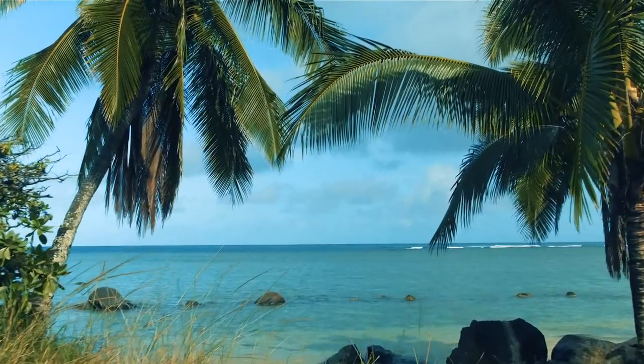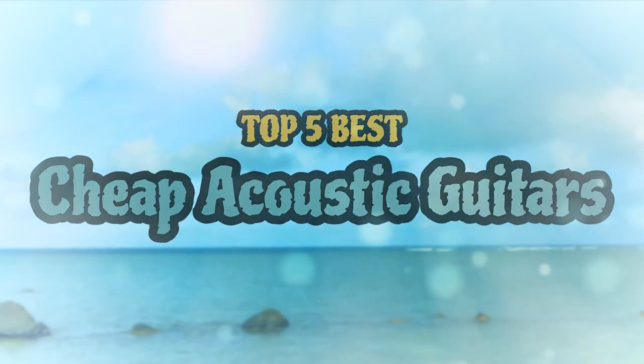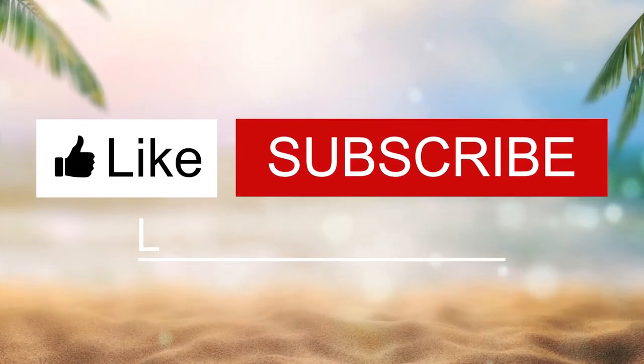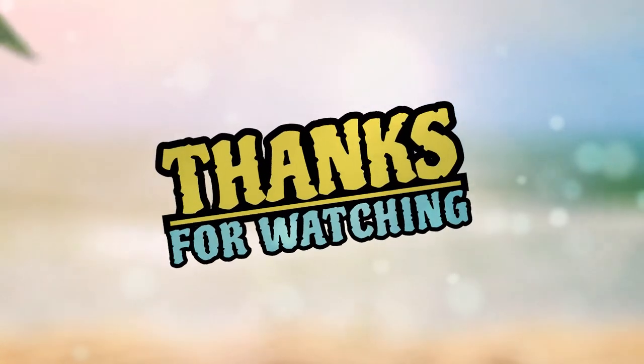There you have it — our top 5 best cheap acoustic guitars on the market. Check out the links in the description below for detailed information and the latest pricing. If you thought this video was helpful, please click on the like button and consider subscribing. If you didn't, let me know why in the comments below. Thanks for watching, and I'll talk to you in the next video.